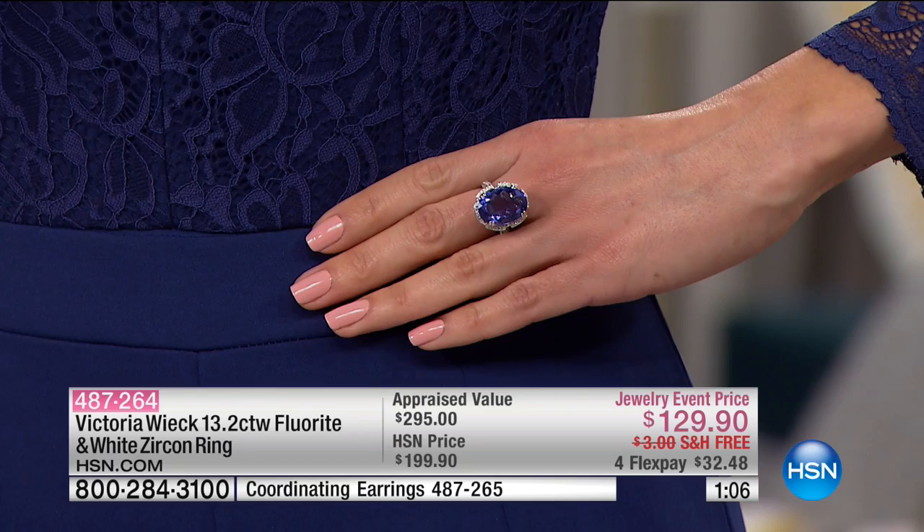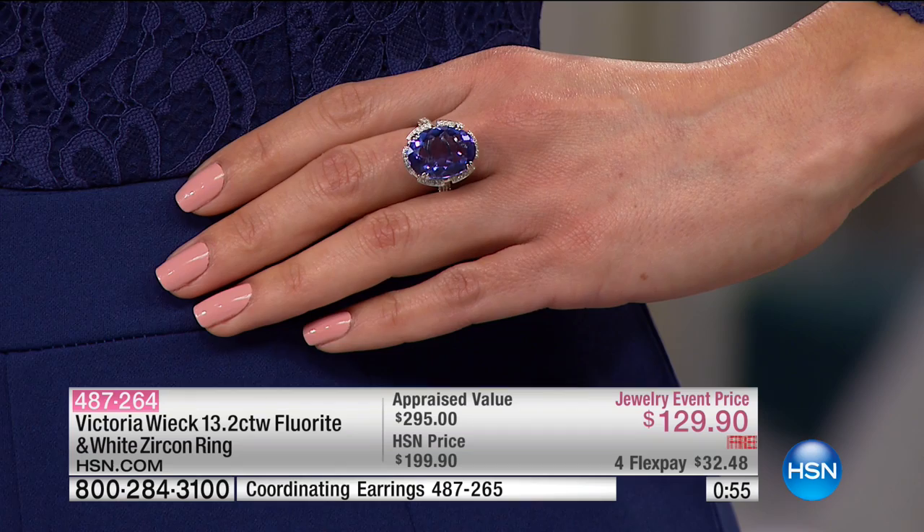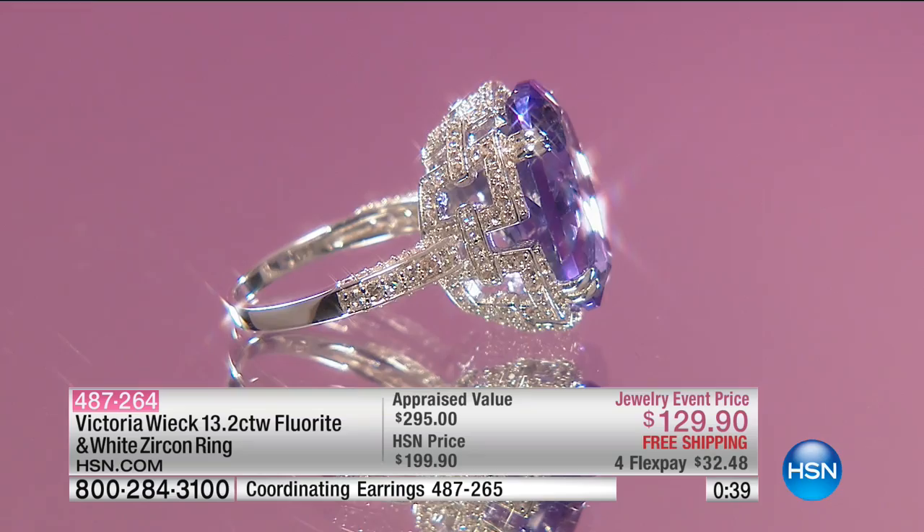When you wear something like this and somebody compliments you on it, you can say — oh, it's a fluorite, not a tanzanite. Did you know the fluorescent lights were named after the stone? It's conversation. That $129 is marked down from $199 with an appraised value at nearly $300. Order in sizes 5 through 11 — $32.48 on any major charge card with free shipping and handling as well.